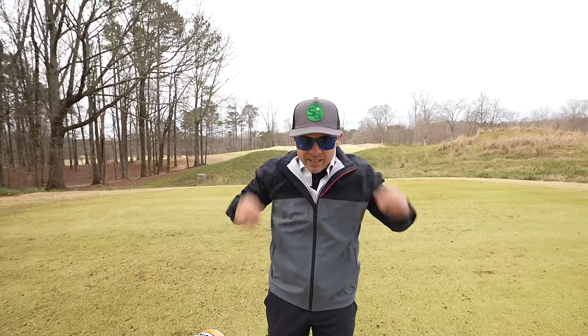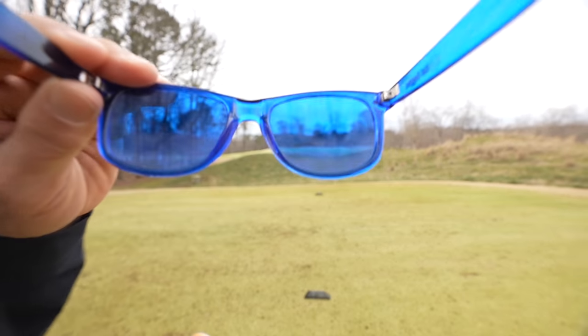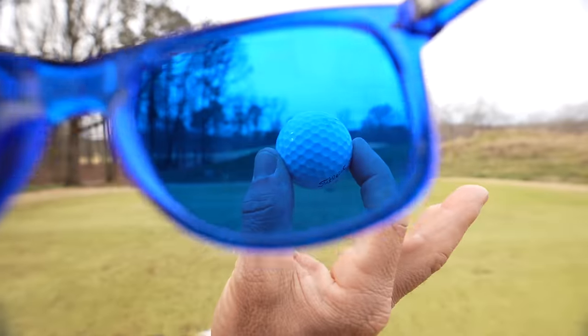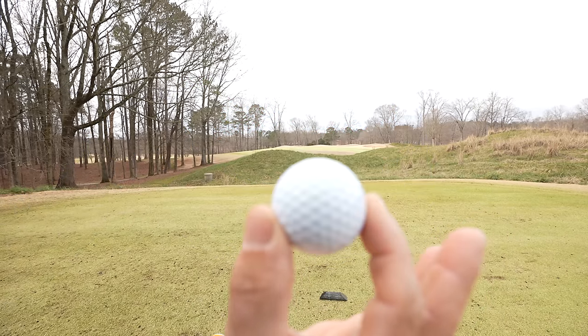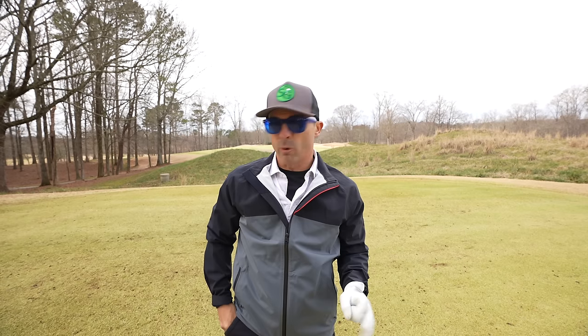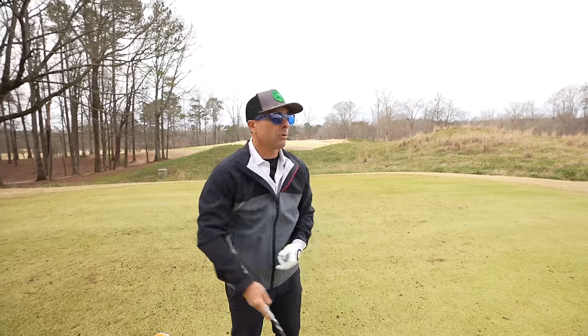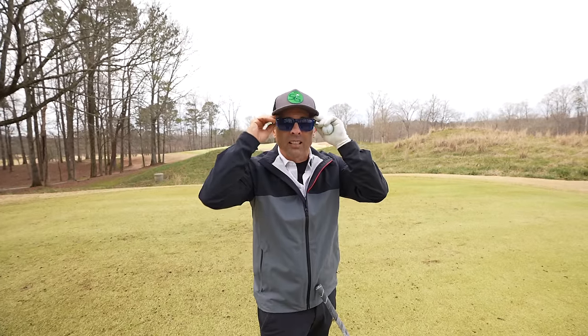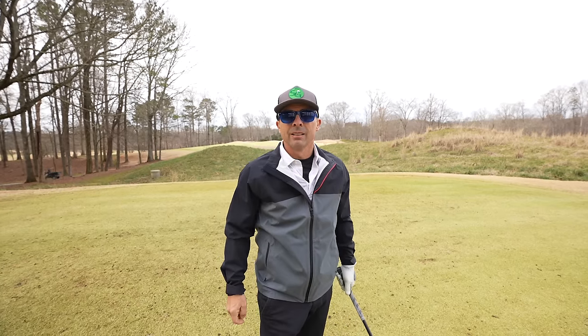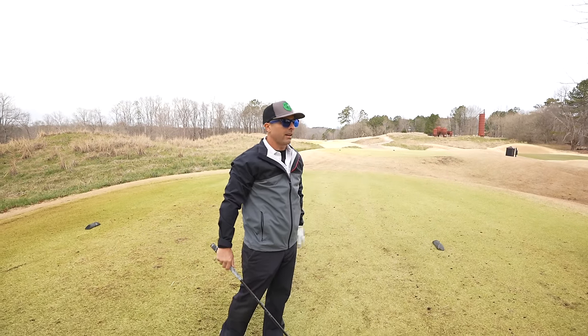So I saw these and I was like, these are interesting. Look at that — can you see through these things? So apparently these are supposed to help you find your golf ball or see it better. I'm not sure if you're supposed to see it better when you hit it or when you're looking for it. We're about to find out. They're pretty cheap too, like 20 bucks. I'll leave a link in the description below. How do I look though? If they make me hit this fairway, which I can never hit, then they're a keeper.